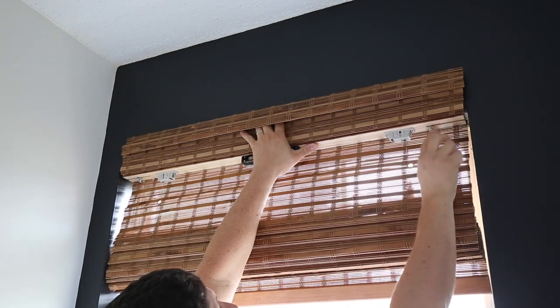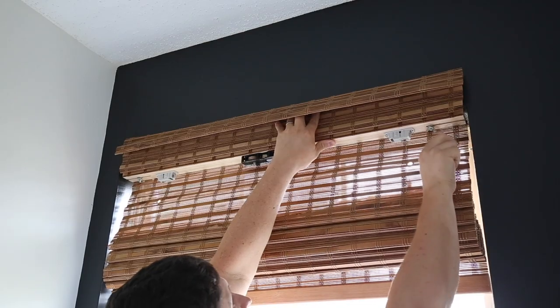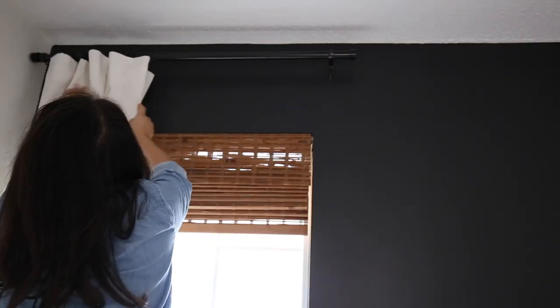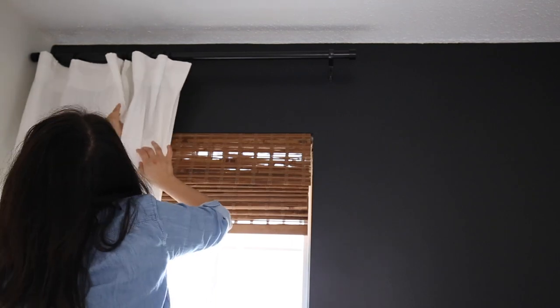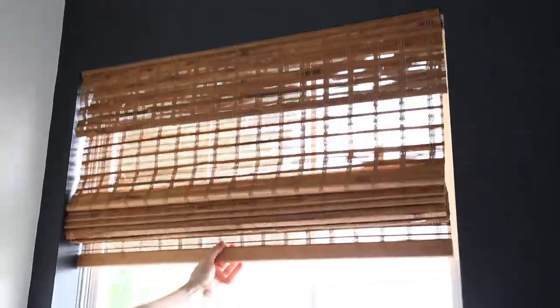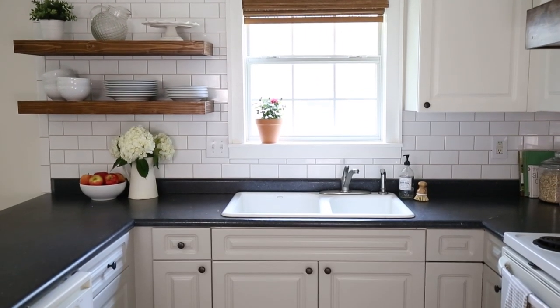One thing to keep in mind is that they're not lined — they're more for light filtering. So if you want more privacy, make sure to use curtains or a privacy liner. I also love the cordless feature of them. However, they don't go up and down as smoothly as my more expensive bamboo blinds. But they only cost about a third of the price, so I think the value is great for what you get, and they're still really functional.